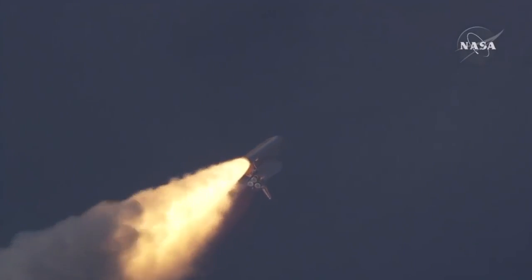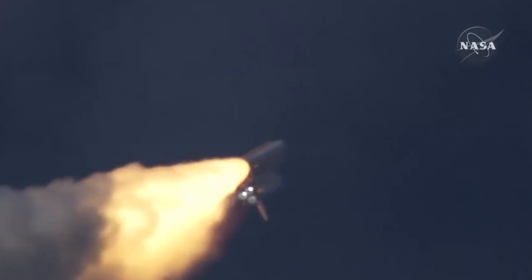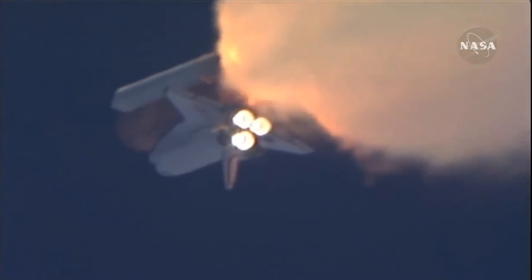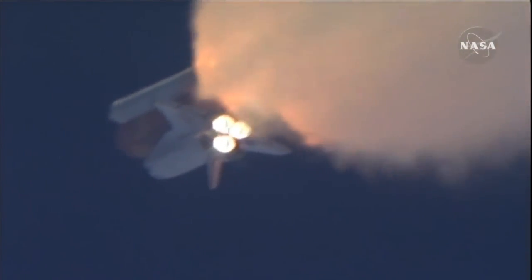The three liquid fuel main engines now throttling back to 72% of rated performance, going into the bucket, reducing the stress on the shuttle as it breaks through the sound barrier. Three good auxiliary power units, three good fuel cells, three good main engines.